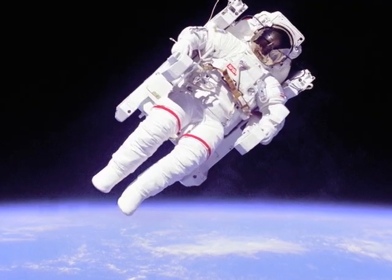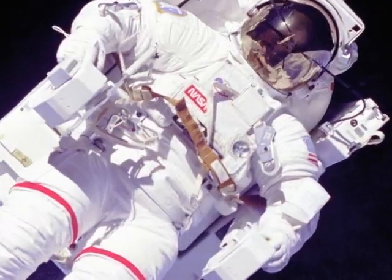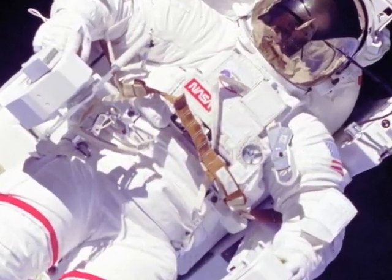The astronaut was attached to the Manned Maneuvering Unit and held in place by a seat belt, much like the seat belt in a car.